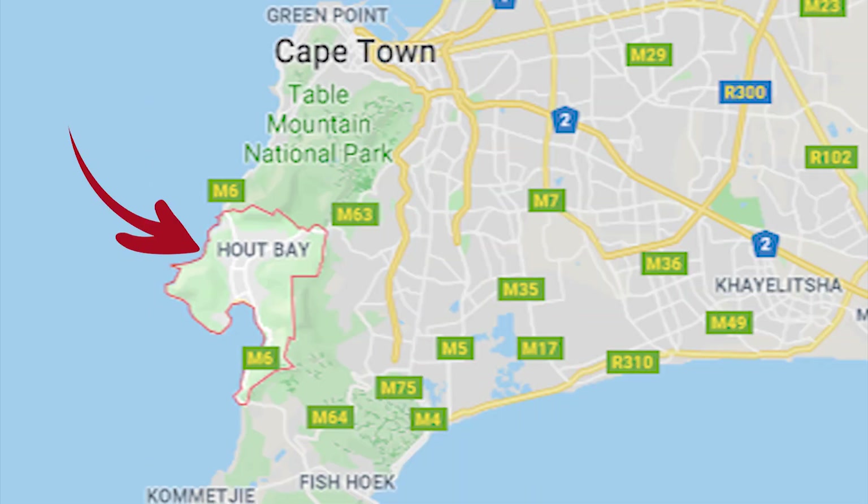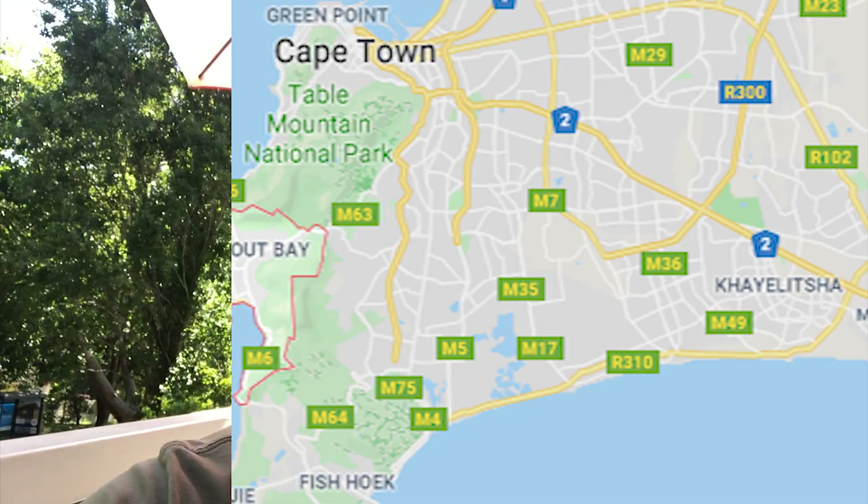Hi guys, so today we're just getting some breakfast in Hart Bay and we're gonna go hiking up Table Mountain at 10 o'clock. Let me just show you where we're gonna be hiking.